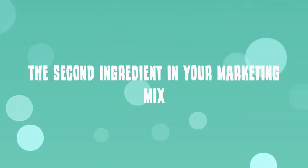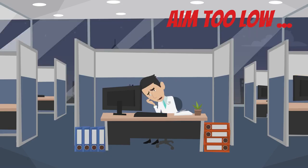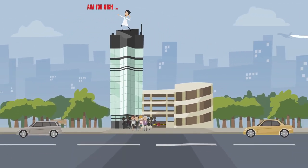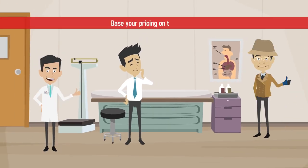The second ingredient in your marketing mix is price. Aim too low and you'll work longer hours for less money and never be able to make a profit. Aim too high and you'll prevent prospective patients from seeking your help. Consider what your ideal patients can afford and base your pricing on their needs.